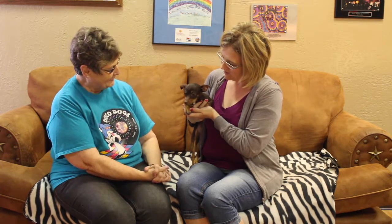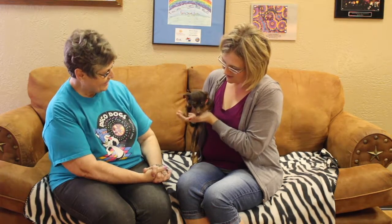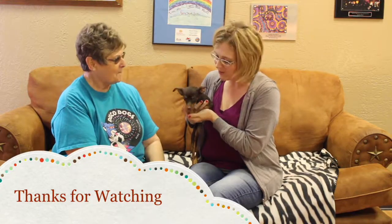Look at those ears — she's got the radar going on. She sees and hears things; she doesn't miss a thing. If you're interested in Karma and all this energy, stop by the Amarillo SPCA today. We've got more information coming up.